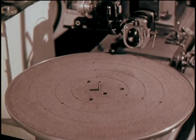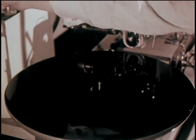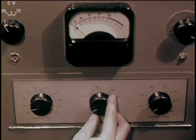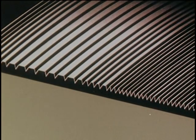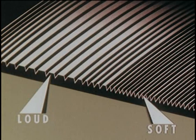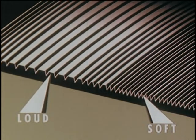Besides a spindle for centering, the turntable has a number of holes. Through these holes, air suction holds the lacquer disc down tightly, so it is perfectly flat on the turntable. The playing time of the music determines the number of grooves per inch that will be cut into the record. The sound dynamics of the music determine how far apart the grooves must be. Loud passages need more space between grooves; soft passages need less. The cutting machine automatically spaces the music grooves according to the sound signal it's receiving.